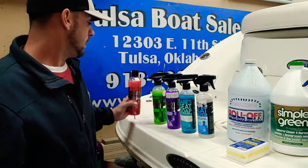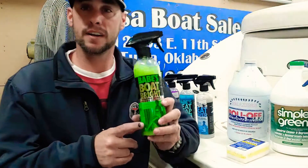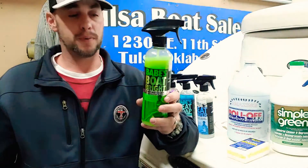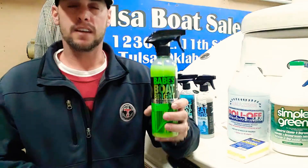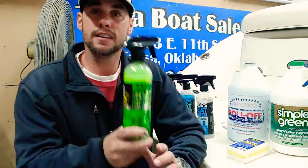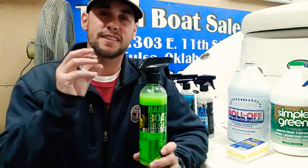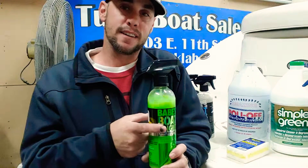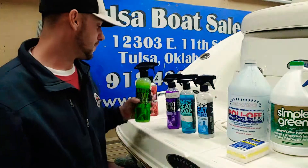After washing, you're gonna want to make it gleam again. Babe's Boat Bright spray wax works fantastic — it gives you that gleam and shine back after a good wash. When you wash it, it kind of takes that top layer of wax off; this will replace it. I can't stress it enough: this will save from spider cracks and sun damage. Sun is your enemy, and this is the antidote.